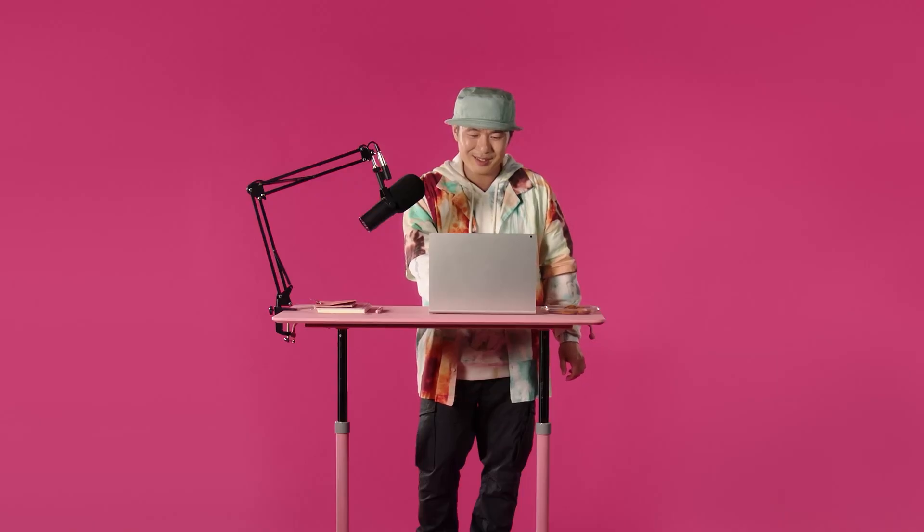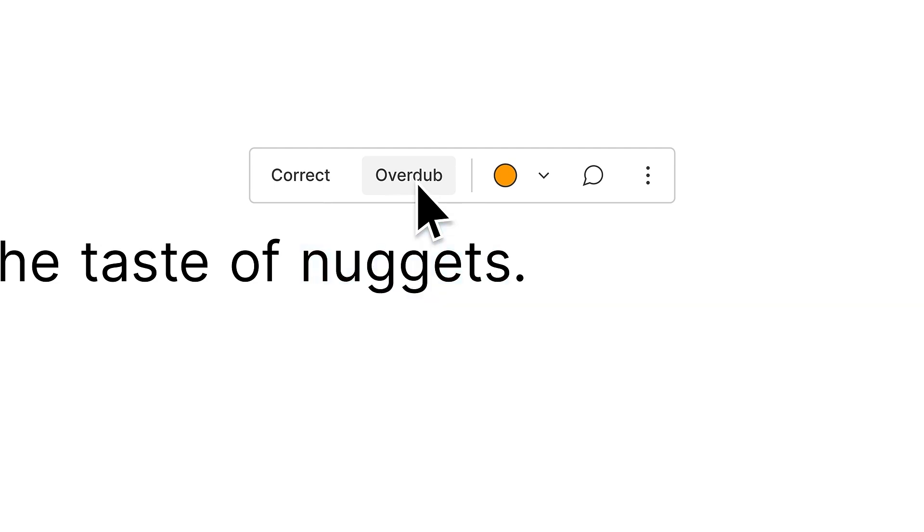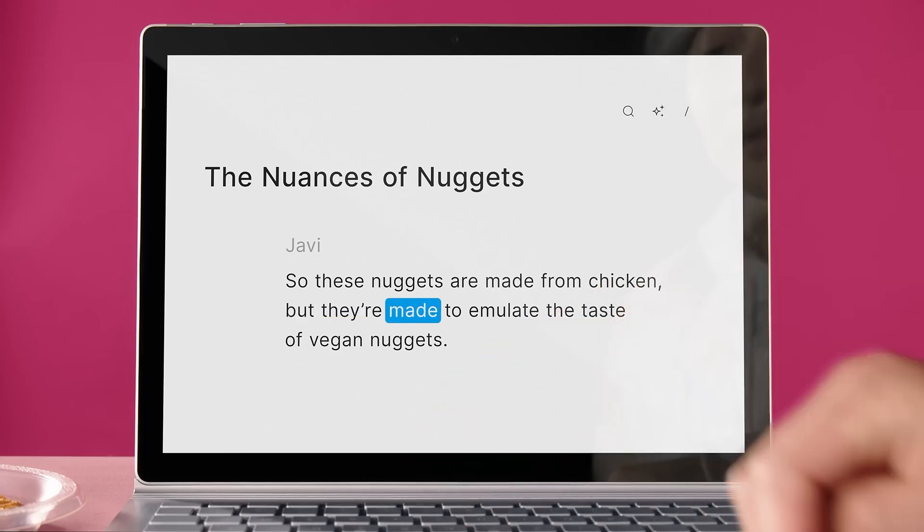It makes perfect digital copies of the people's voices speaking in your recording, so that if anyone made a mistake, you can simply type in what they meant to say and fix that mistake instantly. And if the people being filmed kept mistakenly looking away from the camera when they wanted to look at the camera, the AI can fix that too.